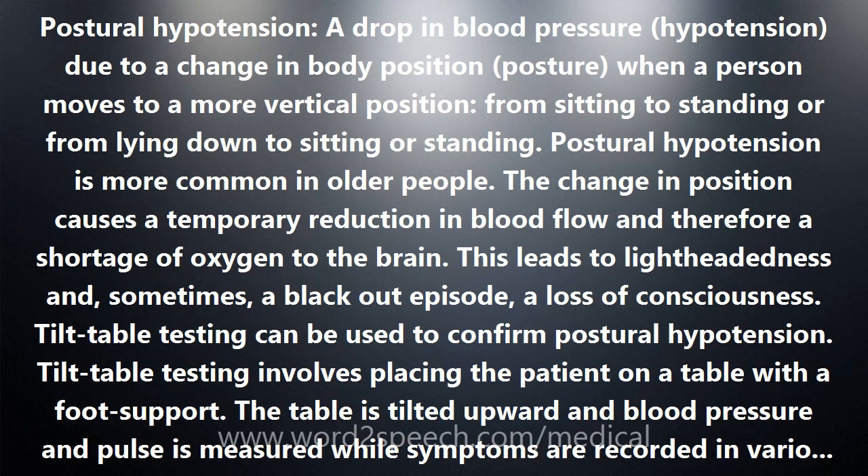Tilt table testing can be used to confirm postural hypotension. It involves placing the patient on a table with a foot support. The table is tilted upward, and blood pressure and pulse are measured while symptoms are recorded in various positions.